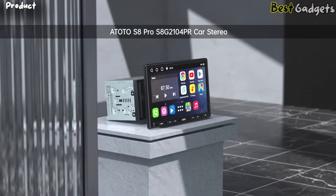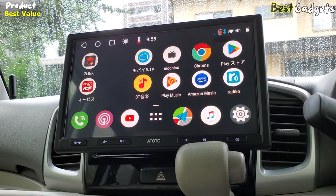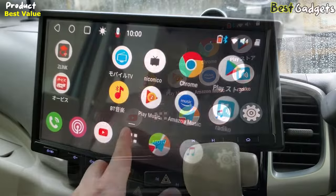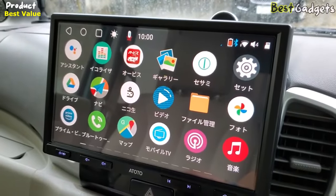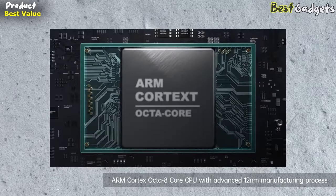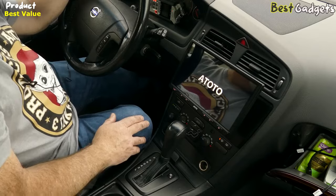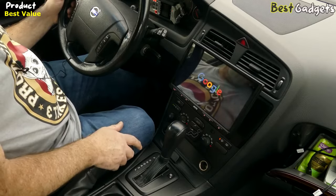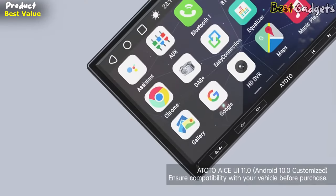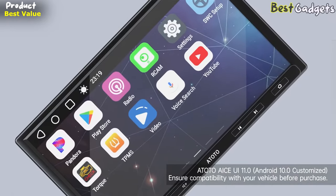Number 3: Atoto S8 Pro Double-DIN Car Stereo — the Best 10-inch Floating Screen Car Stereo. The Atoto S8 Pro is the second generation of Atoto's S8 Android Car Stereo, designed to bring user satisfaction to various operations. It features an ARM Cortex Octa-Core processor, which provides higher efficiency, lower power consumption, and high performance, with a 12nm manufacturing process for improved performance. The stereo also comes with the latest Atoto AI CEUI 11.0, which allows for deep customization on Android Q.